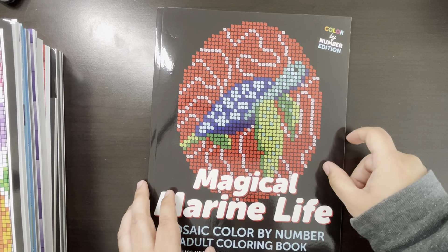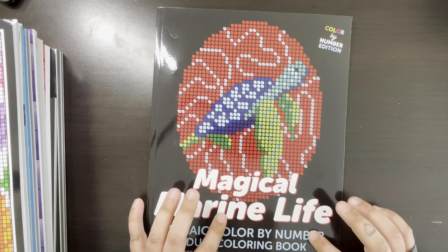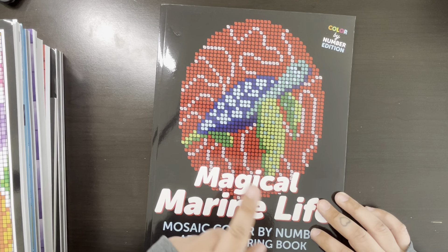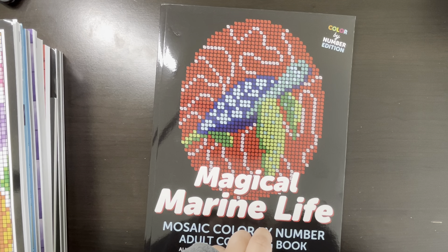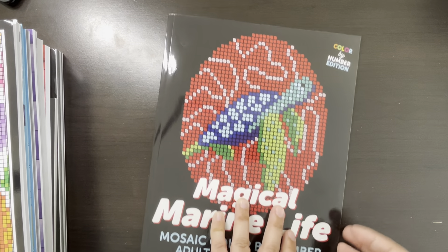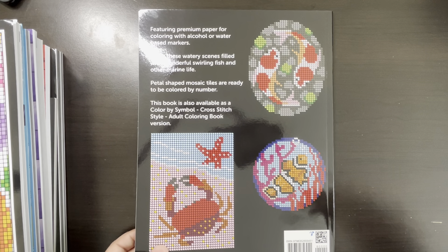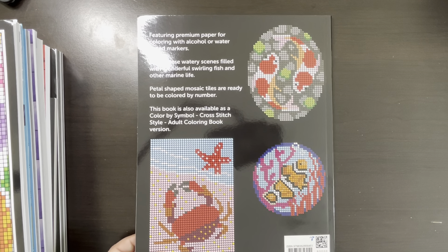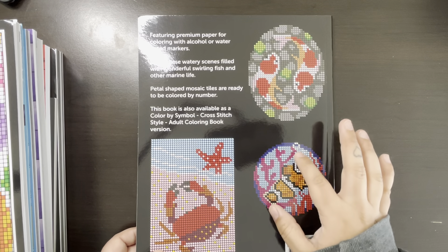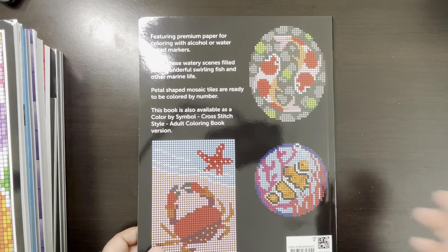This is Magical Marine Life — Mosaic Color by Number by Alice Mills. This is the premium paper, not the cross stitch version. I do have one of her other books — it's an older release in cross stitch, actually one of my 10 books to complete, and I'm doing horribly because I haven't touched it. I got Marine Life because I just love sea creatures. She usually gives you a preview on the left side of the page, but I don't want to see it — I like the mystery, so I'm going to close my eyes but still show you.